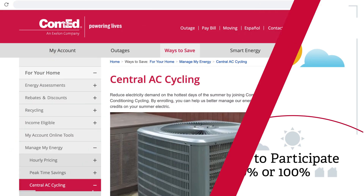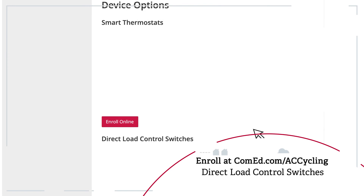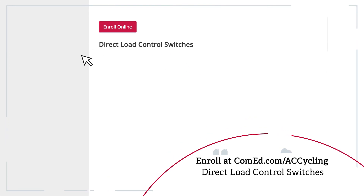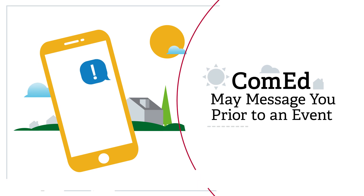To enroll, simply go to ComEd.com/ACCycling, direct load control switches, and enroll online. Once enrolled, we may send you communications to let you know when cycling events will occur.